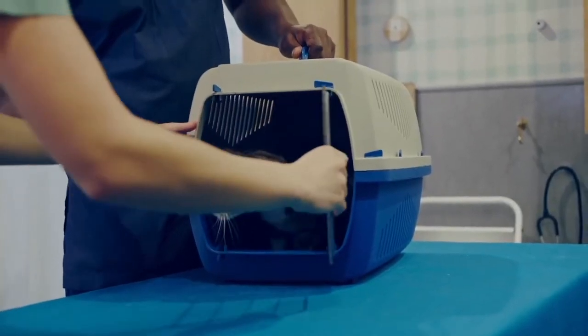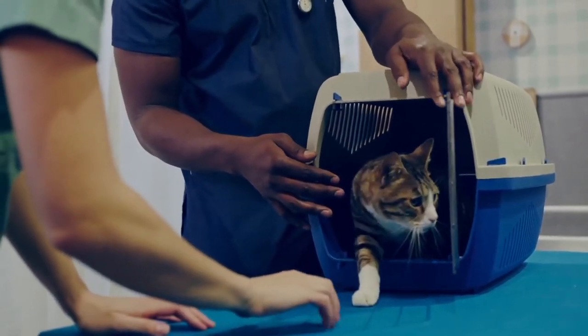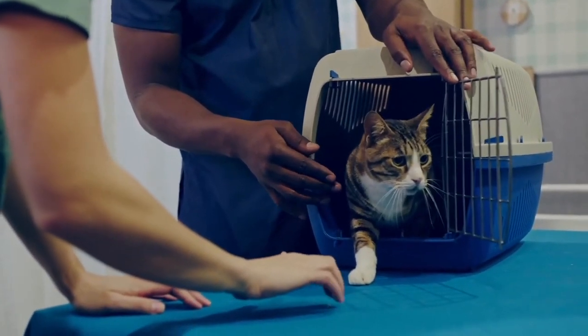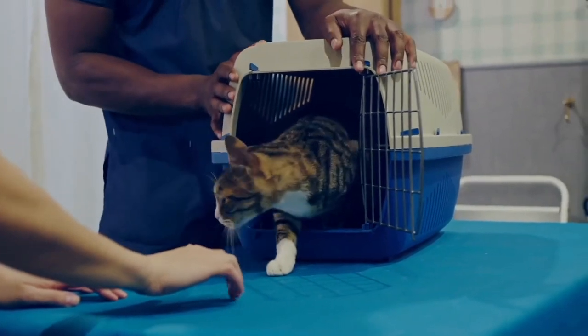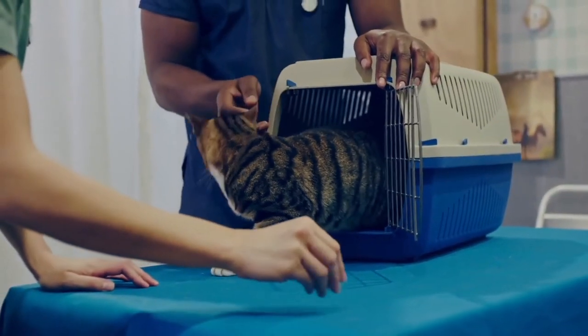If you have a cat, you know that they can be very subtle when it comes to body language and communicating with their owners. But look for a cat that's restless, can't get comfortable in its carrier, is meowing repeatedly, and may even urinate or defecate in the carrier.